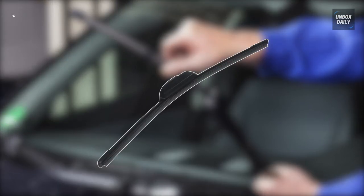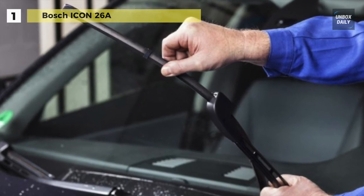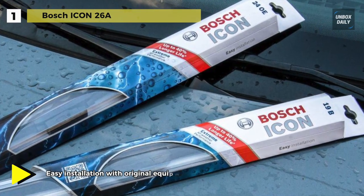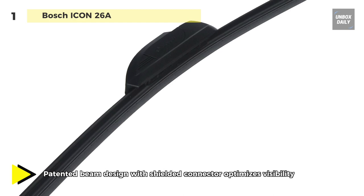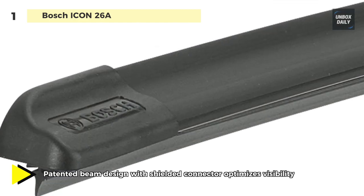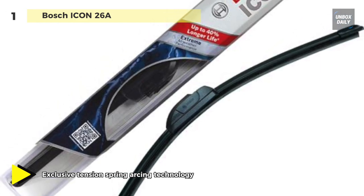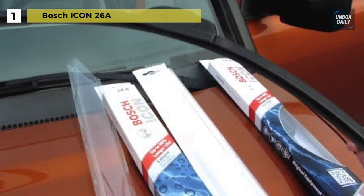Last on the list, but at the top of the video, we have the Bosch Icon 26A. Its exclusive FX dual rubber resists heat and ozone deterioration and is proven to last up to 40% longer than other premium wiper blades. Proprietary tension spring arcing technology creates a fit that's custom contoured to the curvature of each side of the windshield. It has an adjustable asymmetric spoiler that distributes a uniform downward force along the entire blade to hold it firmly to the windshield at higher speeds. With a bracketless design and enclosed tension springs, it provides superior wiping performance in all weather conditions, and the integrated wind spoiler design increases the downward force on the wiper blade to prevent lift-off at highway speeds.